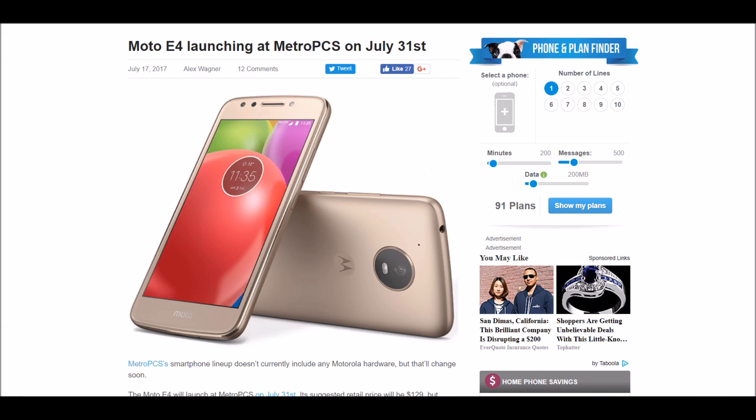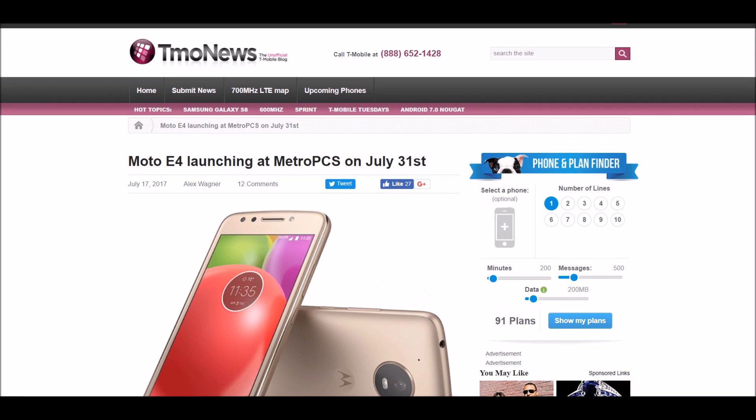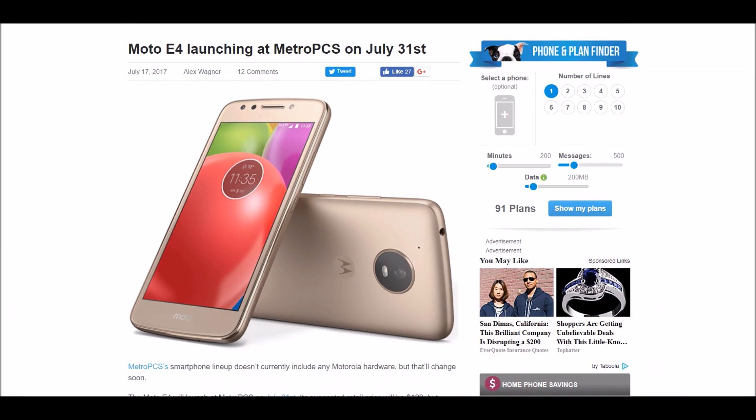Today I will be showing you the full specifications of the Moto E4 launching at MetroPCS on July 31st. This is from an awesome source, T-MobileNews.com — basically the company that owns MetroPCS — so this is a viable source.